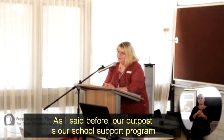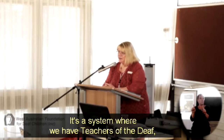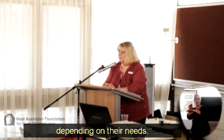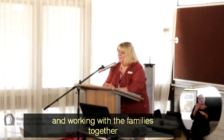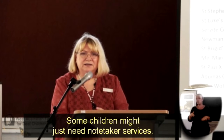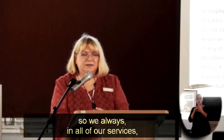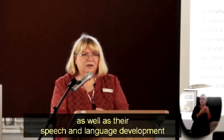Our outpost is our school support program and we're very proud that we've got two extra schools this year. It's a system where we have teachers of the deaf, education assistants, and note takers. The children are mainstream but we withdraw them depending on their needs — some children might be withdrawn every day, some once a week, some might just need note taker services. Our outpost program is also multidisciplinary, and we always focus on the emotional wellbeing of the children and the families, as well as their speech and language development and their educational attainment.